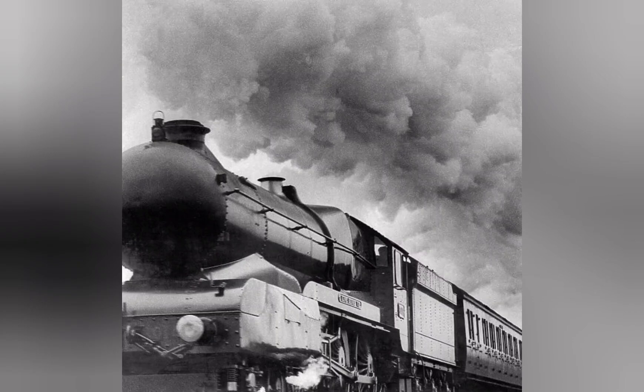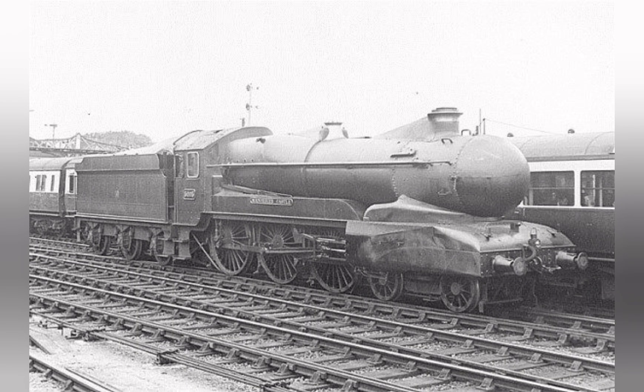In the 1920s and 30s, there were a lot of pressures on the finances of the four big groups, and that was no less so for the Great Western. Any improvement in efficiency and fuel consumption was gratefully received, and I think this was the basis that the Great Western Railway were aiming at with their effort at aerodynamics, rather than an increase in top speed.